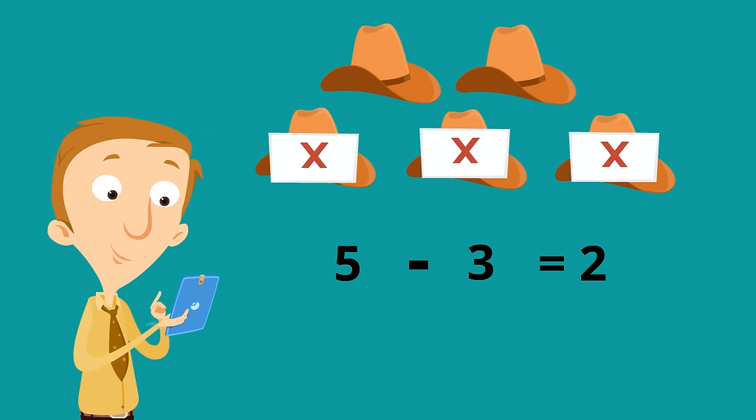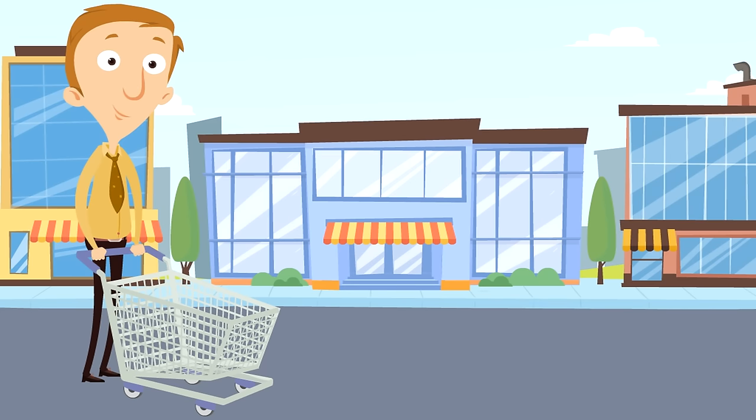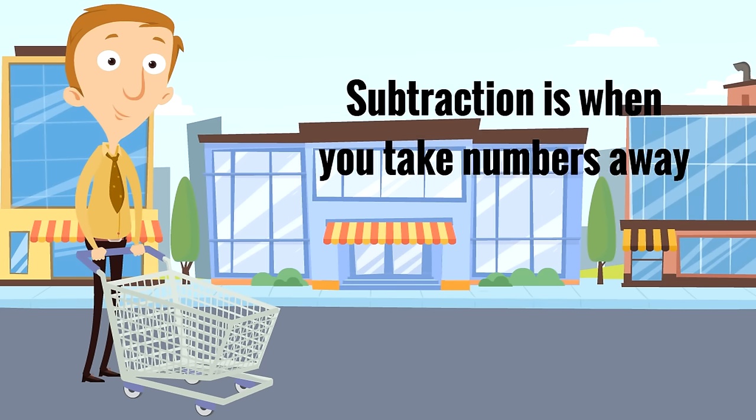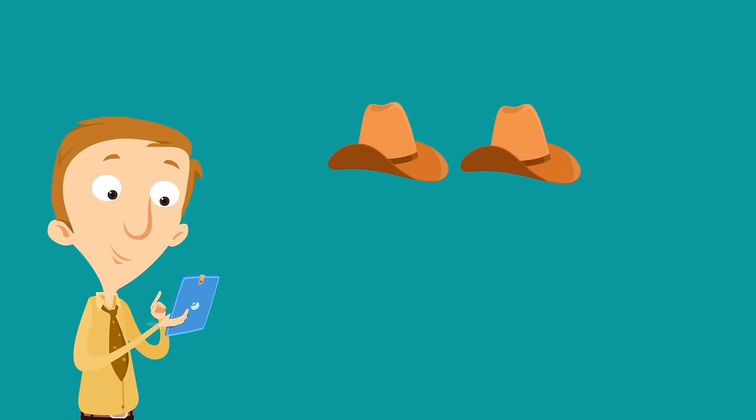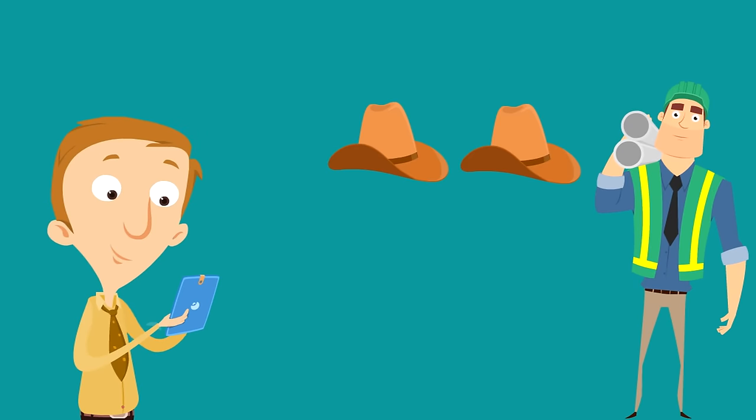Now I have just two hats. Subtraction is when you take numbers away. So I had my two hats, and the hats are like buddies, a pair of friends. And then Chomsky came by and I said, oh, I'm going to have to do subtraction again.